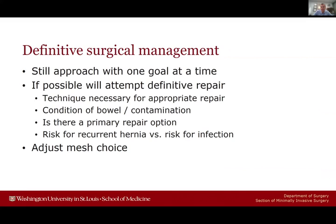I take into consideration the condition of the bowel and any contamination at the time of surgery. For many of these large hernias presenting with obstruction, a primary repair option doesn't really exist — you'll need some form of abdominal wall reconstruction. This is all weighing the risk for recurrent hernia versus potential issues when using mesh. For many patients in this situation, I'll adjust my mesh choices from something permanent to something absorbable, trying to weigh all these risks from one patient to the other.